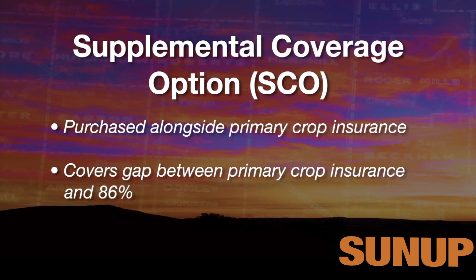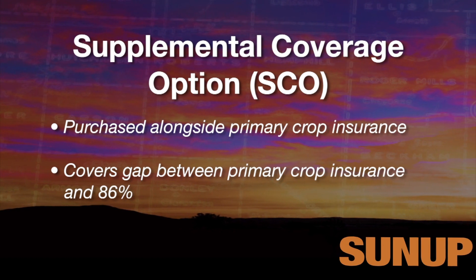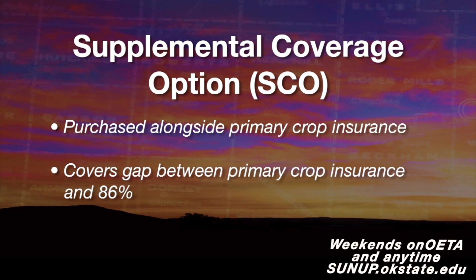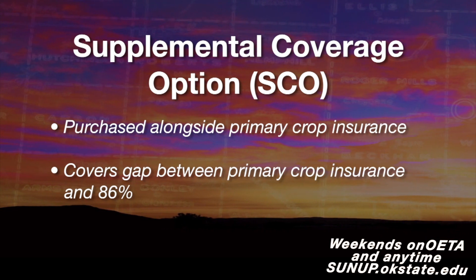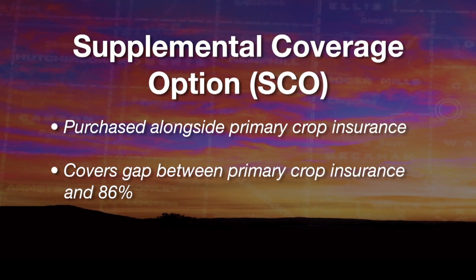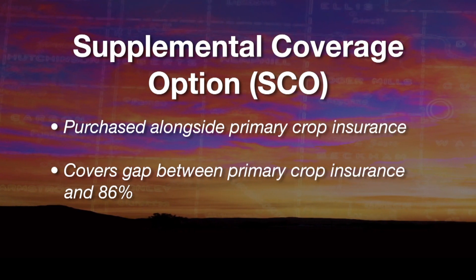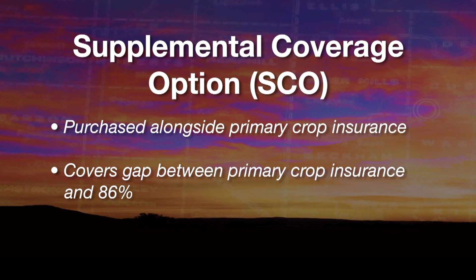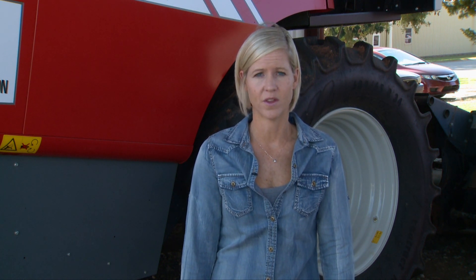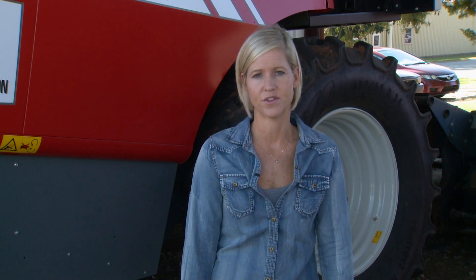The way it works is producers would buy two policies. For example, if they have a 70% revenue protection policy, they can get SCO coverage up to 86%, so SCO coverage would be 86 minus 70. If they had a 75% policy, it would be 86 minus 75% — a slightly lower coverage band, and the premium would be a little bit lower. The premiums for SCO are going to be a lot lower than the premiums for traditional crop insurance products.